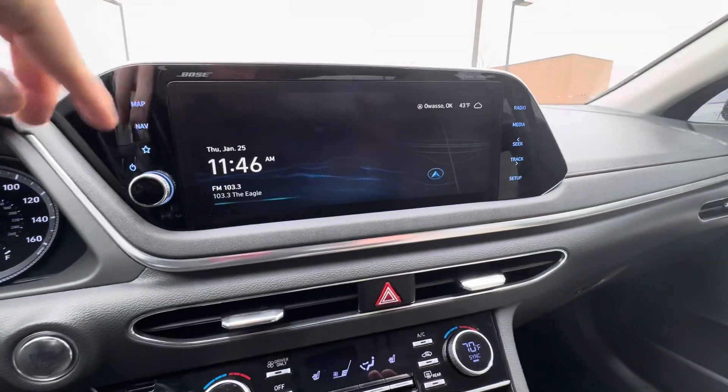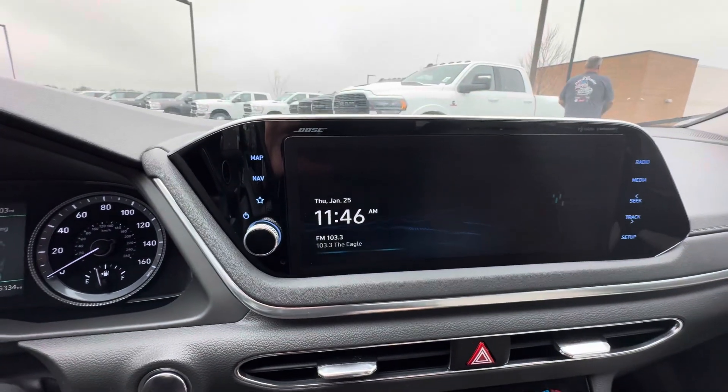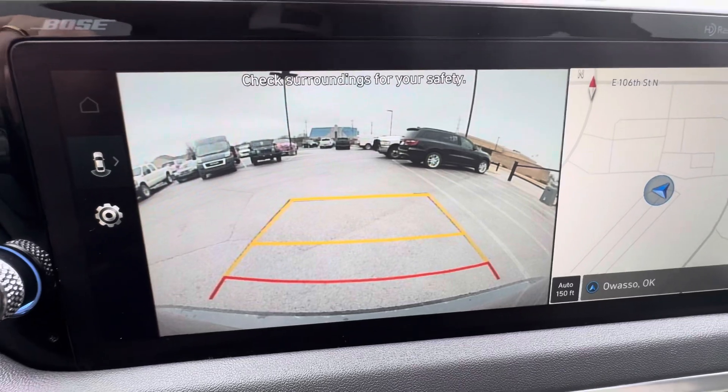Nice big screen — it does have built-in nav. Let me show you the backup camera; it's nice and clear. A lot of people like to see that.